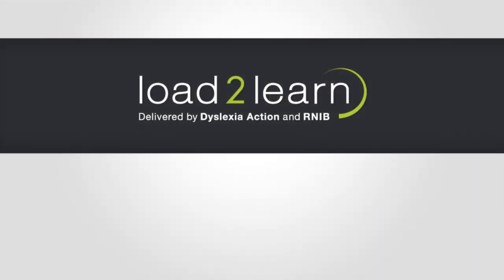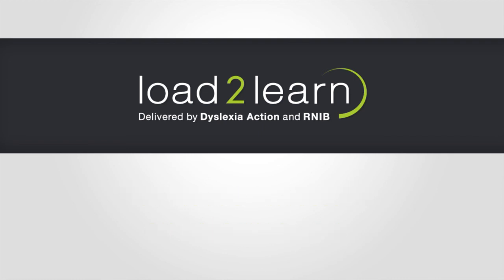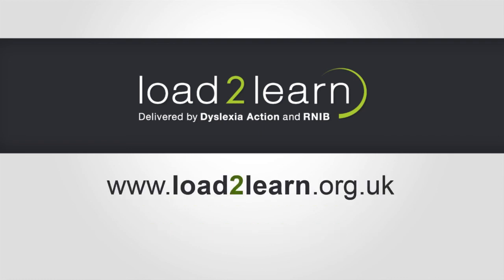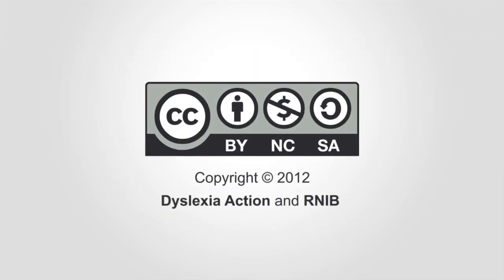Thank you for watching. For more tutorials or information about Load2Learn, please visit load2learn.org.uk or contact us on 0300 303 8313. Copyright 2012, licensed under the Creative Commons licence by attribution for non-commercial purposes and shared alike.